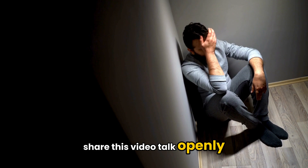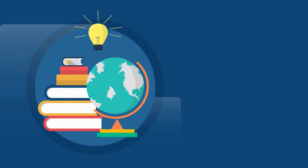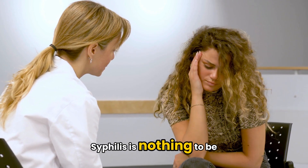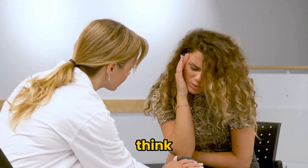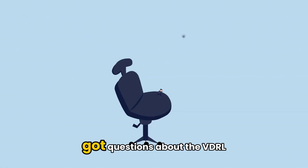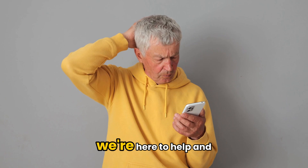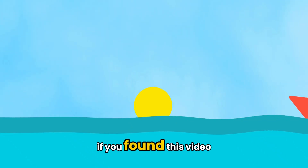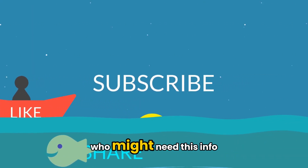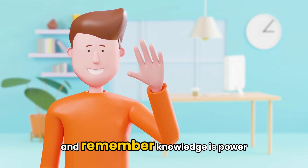Share this video, talk openly, and support one another. When we normalize sexual health conversations, we make it easier for everyone to get help without fear or shame. Syphilis is nothing to be ashamed of — it's more common than you think, and with early testing and treatment, it's completely manageable. Got questions about the VDRL or RPR test? Drop them in the comments below. If you found this video helpful, give it a like, subscribe for more health content, and share it with someone who might need this info. Stay informed, stay healthy, and remember: knowledge is power.